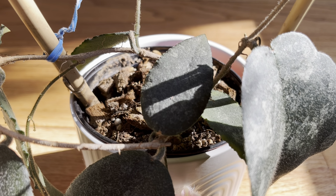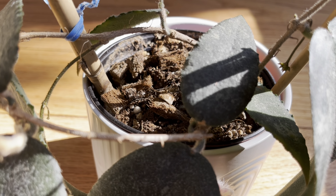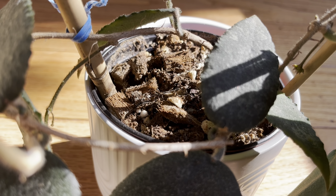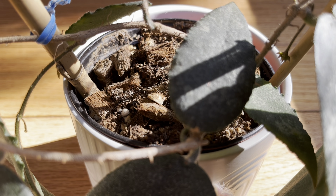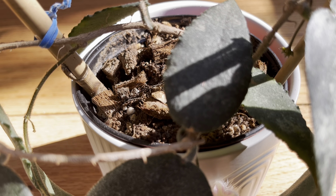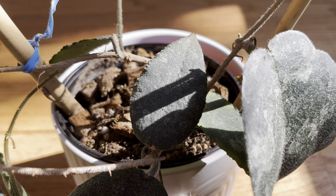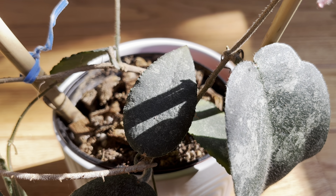It's living in a chunky mix with cocoa chips, potting soil, and perlite — it's a pretty airy mix. I don't water it that often, probably maybe once a month or so, which would depend on how much sun it's getting and how hot it is in your area. So basically watering it when it's dried out.